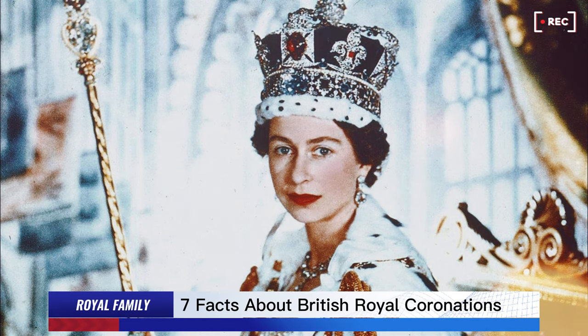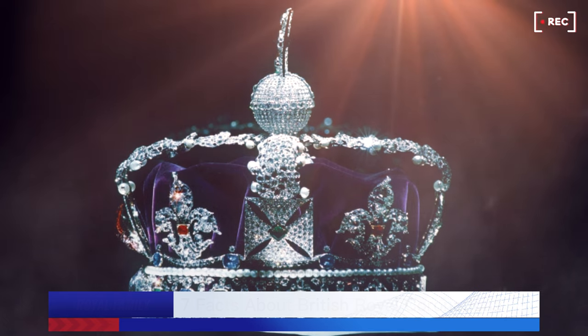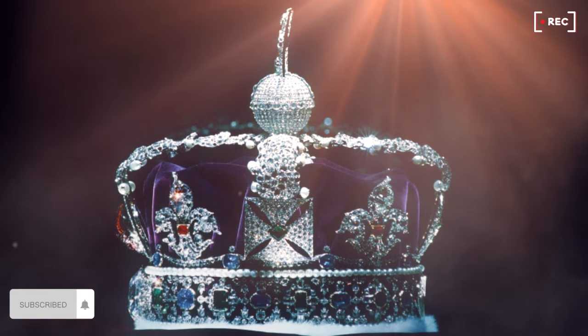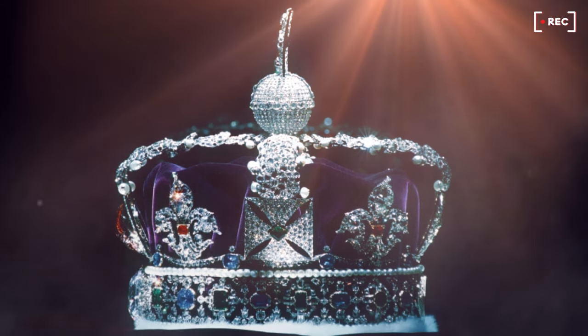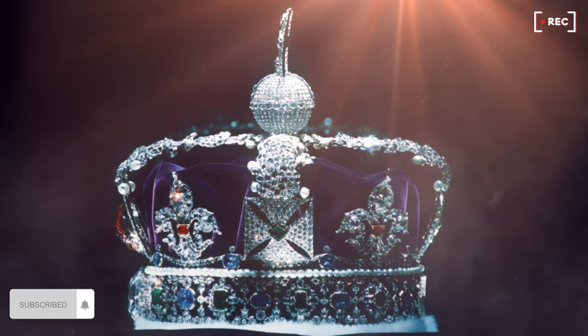Then we have the very grand Imperial State Crown, typically worn by the monarch at the state opening of parliament. With over 2,000 precious stones, including pearls, sapphires, emeralds and rubies, it has four stones of particular note: the Cullinan II diamond, the St Edward sapphire, the Black Prince's ruby, and the Stuart sapphire. This one is used regularly in many state ceremonies.